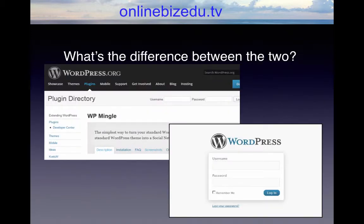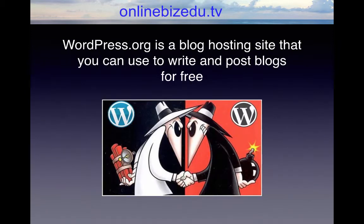What's the difference between the two? The WordPress software program you can download into your computer for free is the one you use to design and maintain your web pages. You can use those web pages to promote your business, selling products either directly or through affiliate marketing, or other platforms, or for whatever purpose you want.